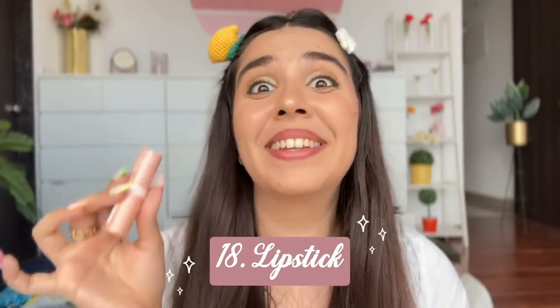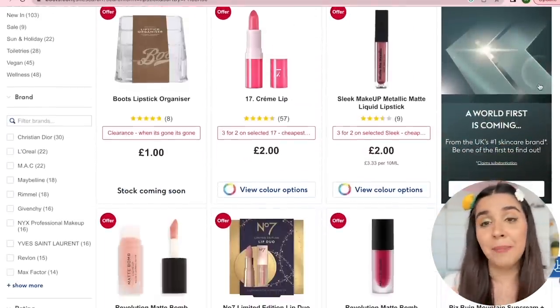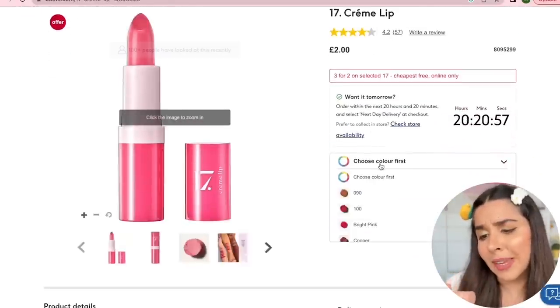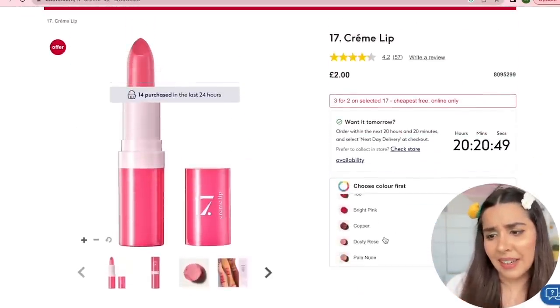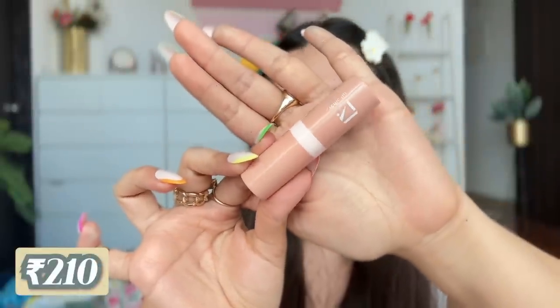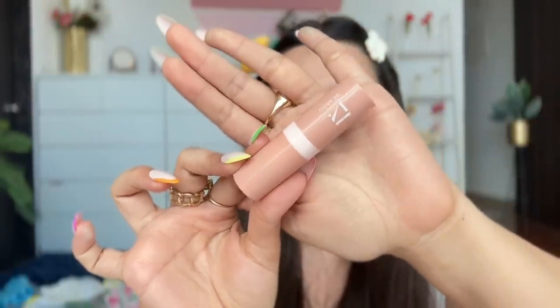The main showstopper — the lipstick. This is from 17 and it's called the Creme Lip Easy Glide-On Creme Lipstick with a natural to shiny finish and amazing coverage. Two pounds, roughly 200 rupees, with very sleek packaging. The brand does amazing packaging. I hope the shade is how it was shown.